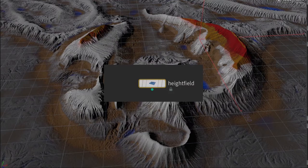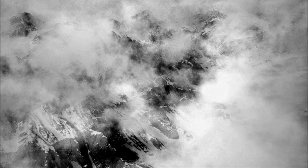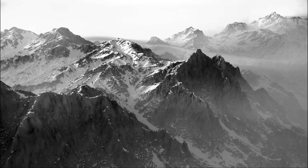For the wide shots they used the height field tool in Houdini, essentially built as a terrain system. Will has been into terrains for a long time — he previously used a tool called World Machine, bringing results into Cinema 4D and rendering with V-Ray. He used to live in Colorado, surrounded by mountains, and has always tried to render them in interesting ways.